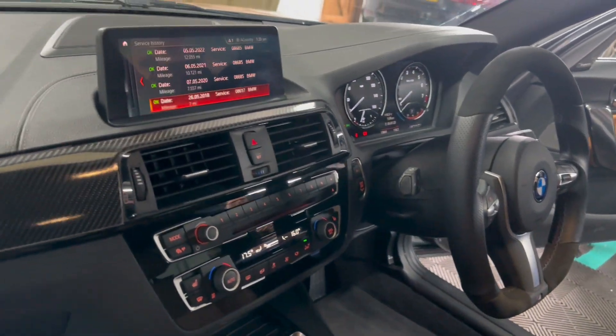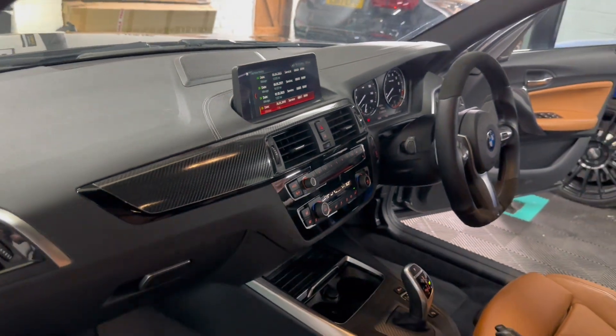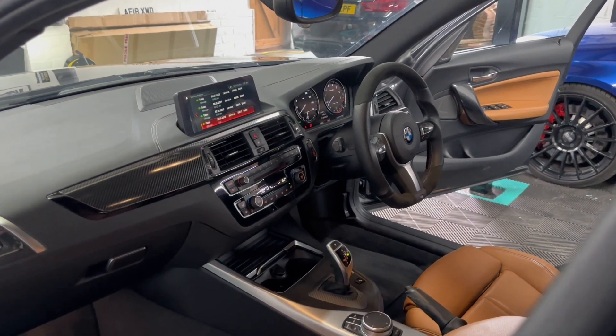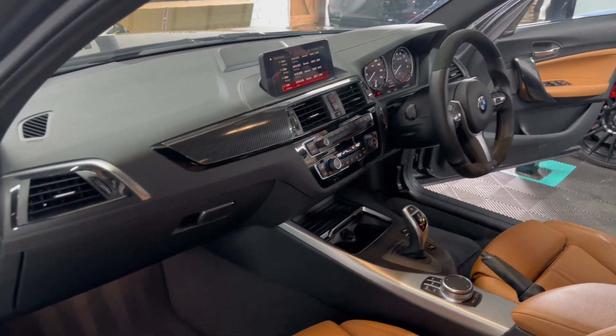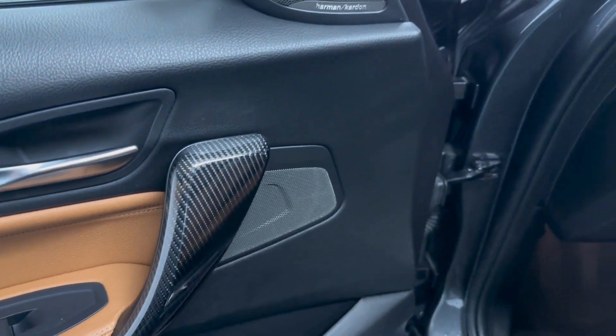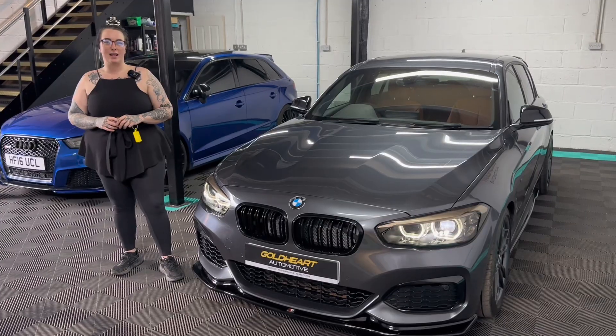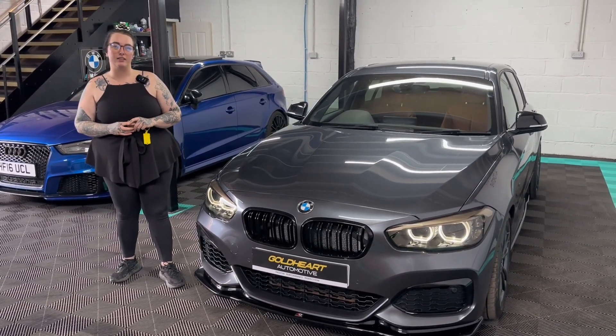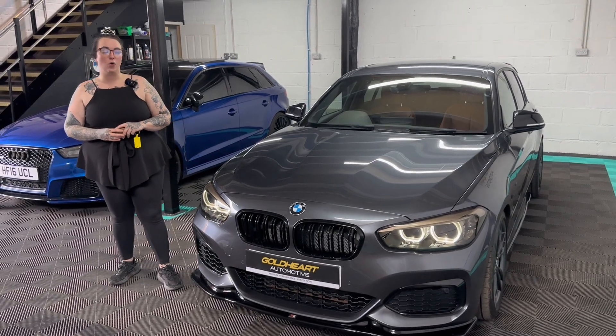There is full service history on the i-drive. If you have any further questions please do give us a message. We offer the usual warranty, finance options and part exchange. If you have any questions about this car please do have a look at our website or give us a call.